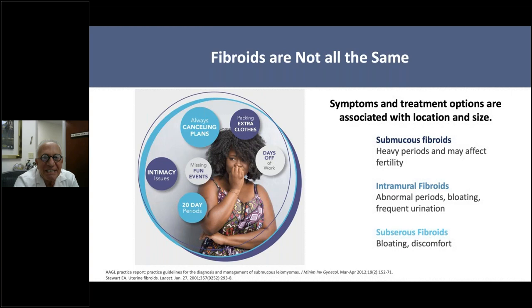There are three specific locations for fibroids. Submucous fibroids are within the center of the uterine cavity, where your lining sloughs off and you have periods every month—a woman with submucous fibroids will have heavy periods and difficulty conceiving. Intramural fibroids are in the center of the uterine muscle wall; they also cause heavy bleeding, bloating, and pressure on the bladder causing frequent urination. Fibroids on the outside wall of the uterus can cause pain, bloating, and various degrees of discomfort. All of these fibroids can affect the uterus's ability to constrict, causing very heavy or prolonged periods.